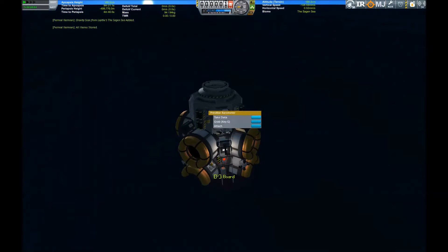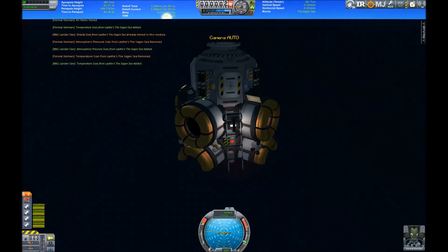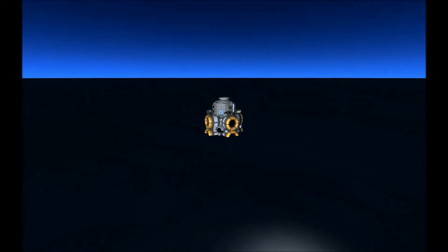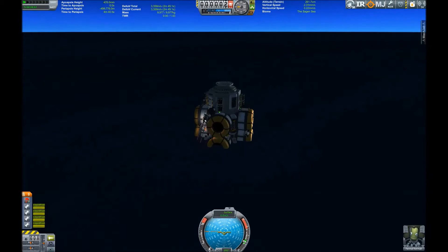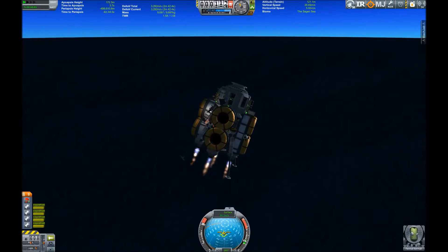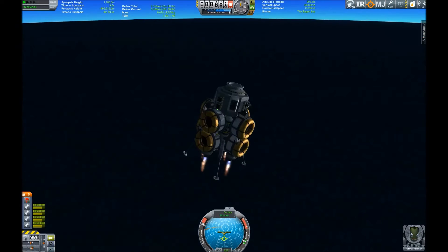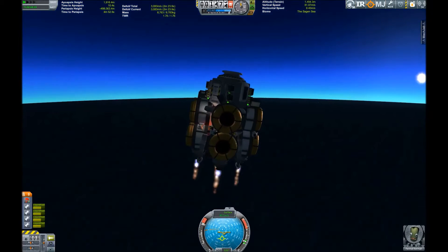So we do some more science, gather the experiments, store them in our lander can, and enjoy the scenery — look at that, beautiful. Then it's time to get back up out of the atmosphere and onto a safe orbit so we can rendezvous with our mothership and get on with our mission. Our four small engines fire away, lifting the lander up and up, even higher into the atmosphere.